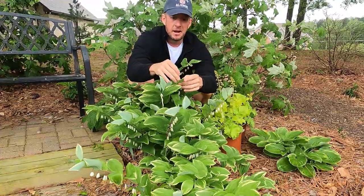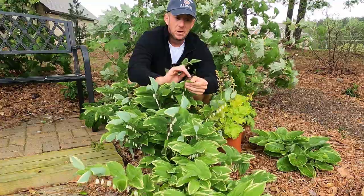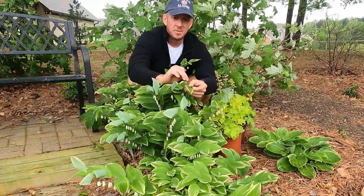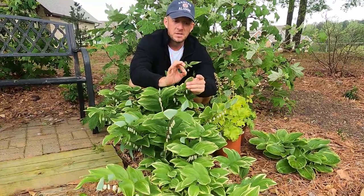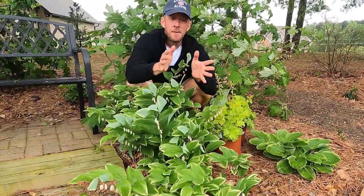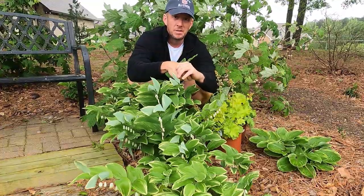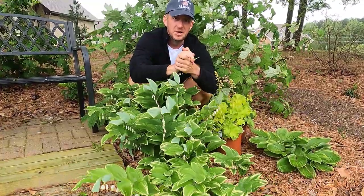Solomon's Seal can have a green leaf or a variegated leaf. I love the variegated leaves of Solomon's Seal — it almost looks like an artist took a paintbrush and painted the variegation on the leaves. It also has a beautiful bell-shaped flower in the spring that hangs down underneath the vegetation.